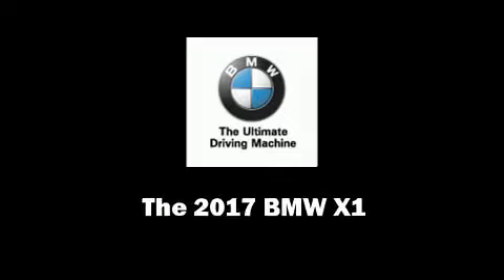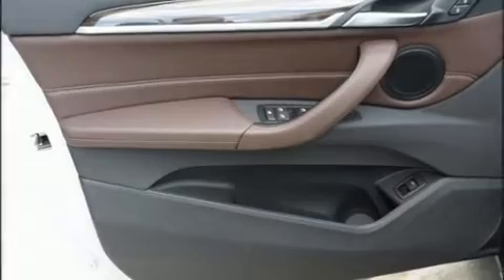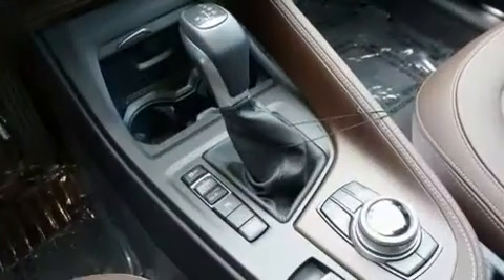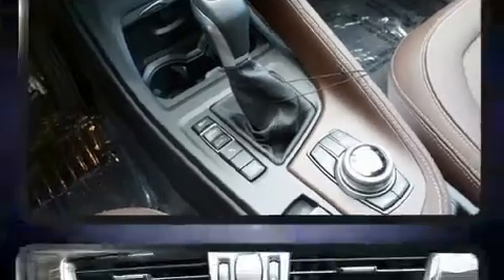Sensibility and practicality define the 2017 BMW X1. Turbocharger technology provides forced air induction, enhancing performance while preserving fuel economy.